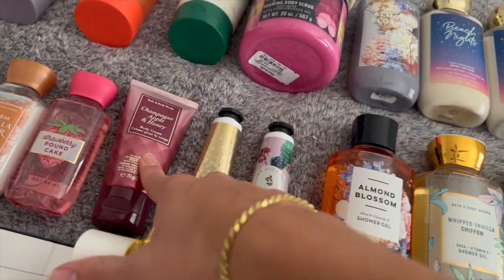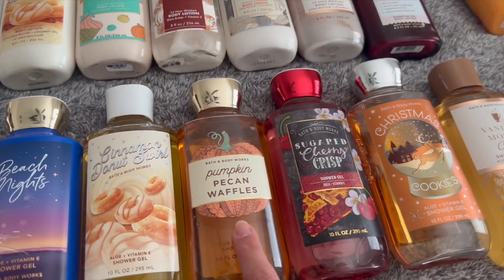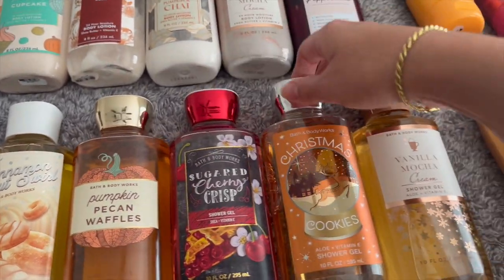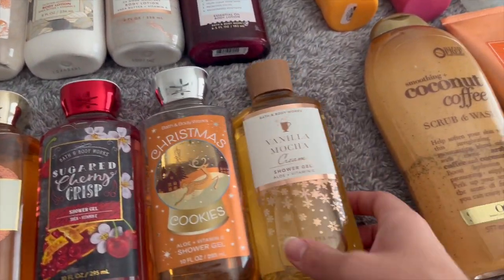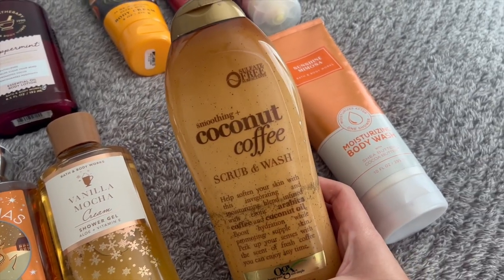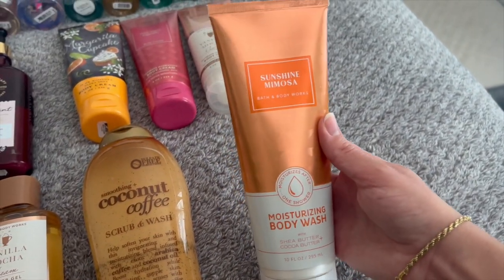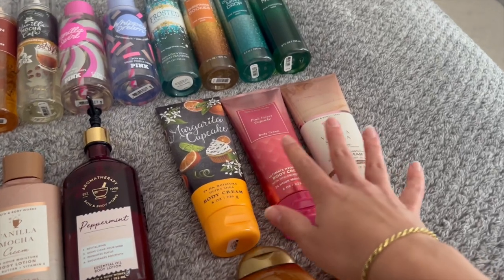I'm going to use Cinnamon Donut Swirl in the fall, combining it with Champagne Apple and Honey for like an apple cider donut scent. I also have Pumpkin Pecan Waffles from last year, Sugar Cherry Crisp which I'll use up this fall — seriously one of my favorite scents, I might bring it out in August. Christmas Cookies, which I'm currently using and almost done with. Vanilla Mocha Cream from last winter which I love. I have the OGX Coconut and Coffee Scrub and Wash — I'm down to here so it shouldn't take long. And Sunshine Mimosa moisturizing body wash, which I just got at SAS and have already been using quite a bit.